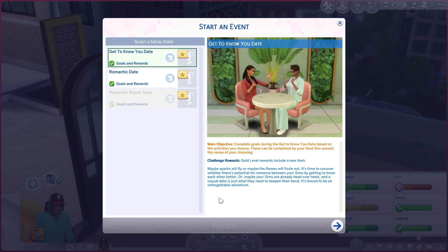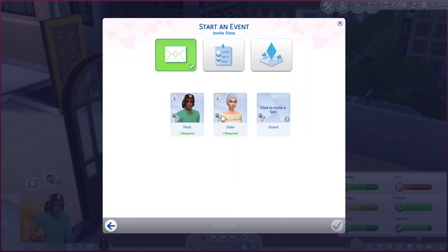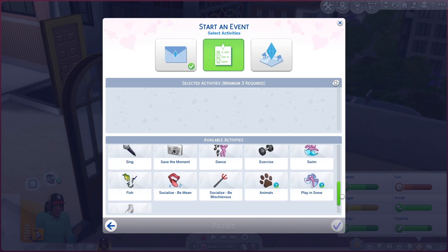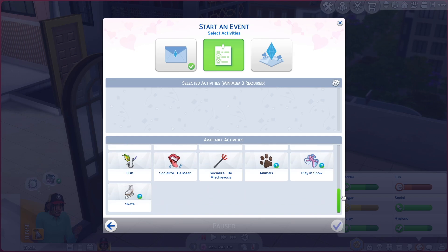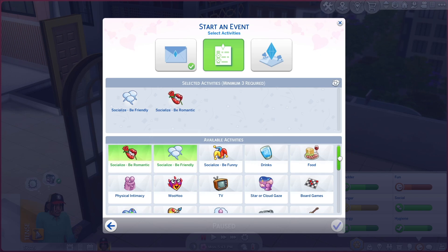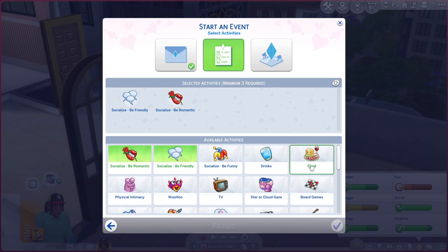We're gonna have to create a hangout too one of these days. Yes, she's our date — I might make her over a little bit because I don't know what she's wearing. We can pick some activities: socialize and be friendly, a little bit romantic. I don't know what's at the park — there might be a food stand but I'm not sure I can get it all.